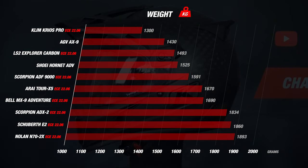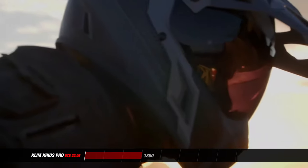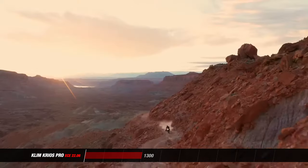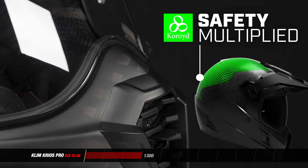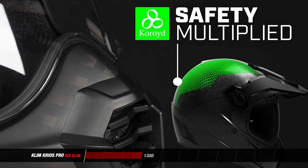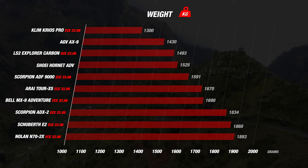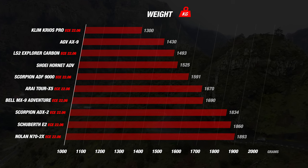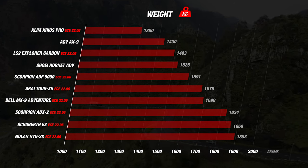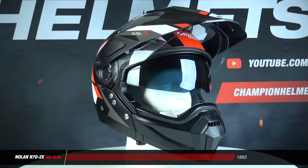The Krios Pro is the lightest and with some distance. At 1,300 grams the Krios Pro is not only the lightest adventure helmet but also one of the lighter helmets available across all helmet categories. Klim managed this weight with clever design choices like their Koroid EPS liner, which is filled with holes and mostly consists of air. The top three helmets are all made of carbon fiber, really showing how effective this material is at reducing weight. The Nolan N72X closes the list at almost 2kg — one of the heaviest helmets we've ever seen.